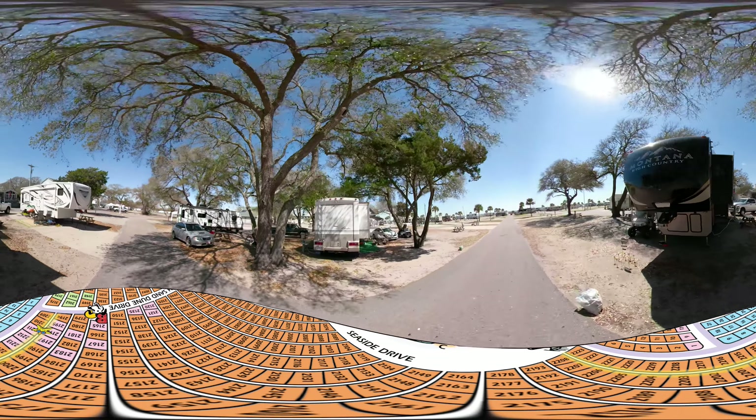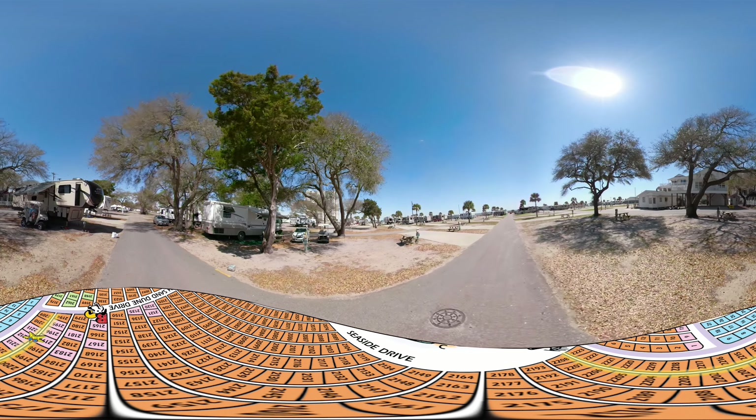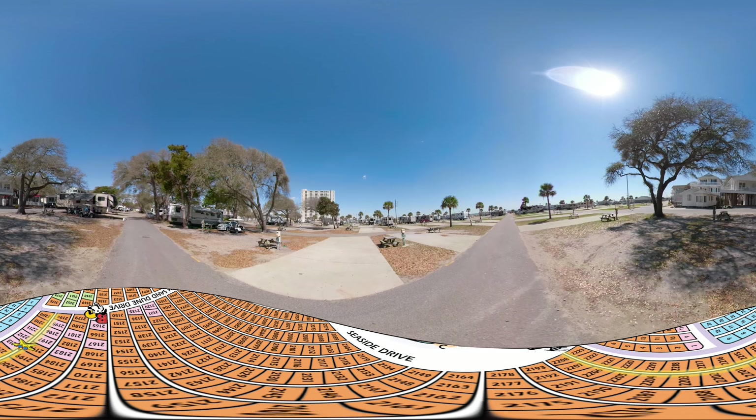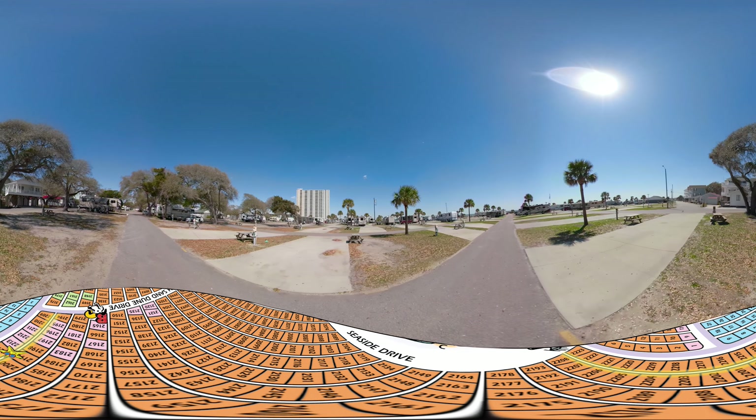Welcome to Ocean Lakes Family Campground. This is a 360 video tour of our RV camping sites, allowing you to easily see where you will be staying when you visit. To improve your experience,